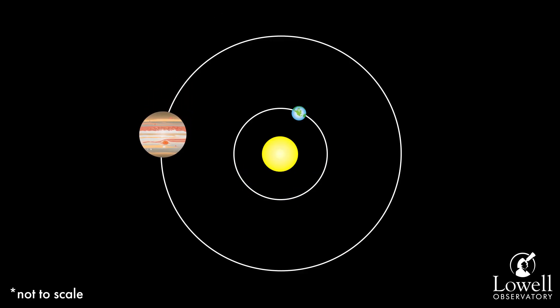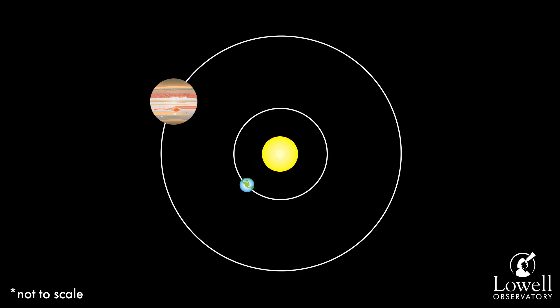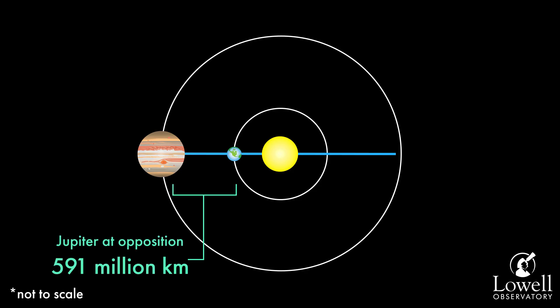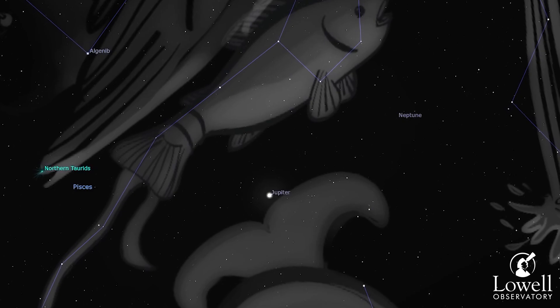On September 26th, Jupiter will be at opposition, where it will lie opposite to the sun in the sky. A planet is closest to Earth at opposition, so it will appear to shine its brightest. Jupiter will be located in the constellation Pisces, where it'll be visible pretty much all night the night of the 26th.